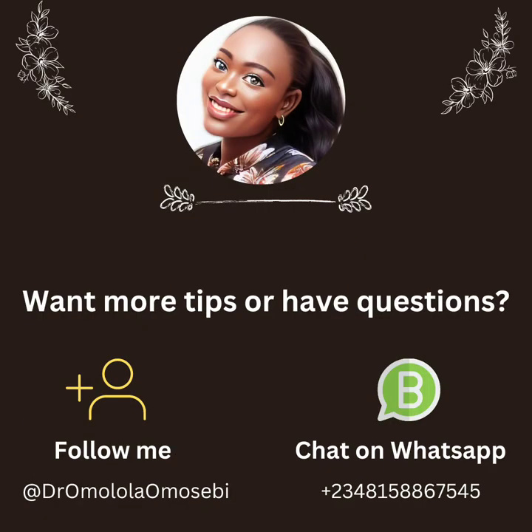Want more tips or have questions? Follow me on social media at Dr. Molola Omoshebi, or send me a chat on WhatsApp at +234-815-886-7545. I would love to hear from you and to know if you found value in this episode.